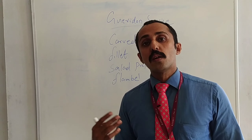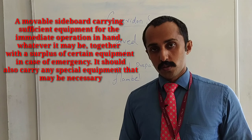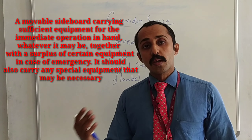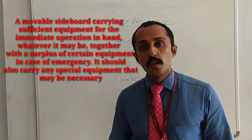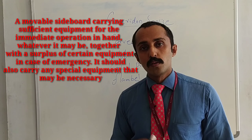There is another definition for Guéridon service. It's a movable service trolley which is carrying sufficient equipment for immediate operation. And sometimes they may carry surplus equipment for emergency purposes. And even they have to carry some special equipment to serve the food. This is another definition.